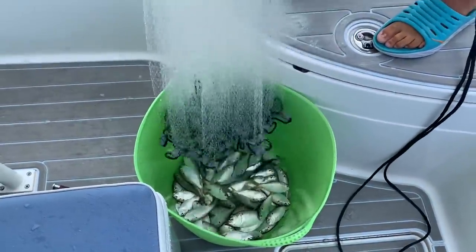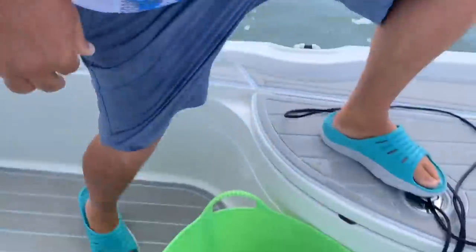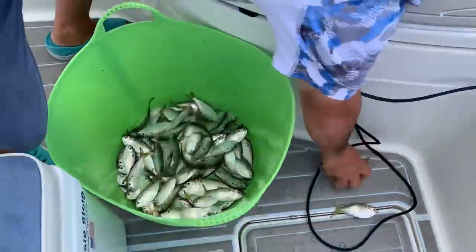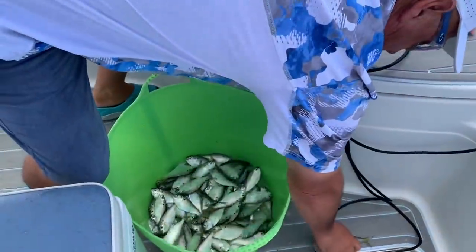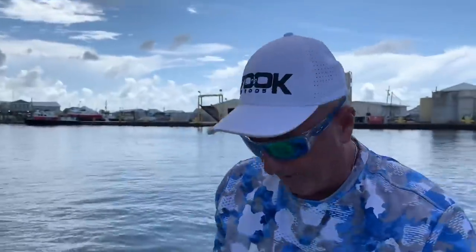We got probably 150 now total, with three casts like that. Those are perfect size for a big cobia or mangrove snapper. We don't know what we're gonna do today — maybe mangrove. We got the big rods, but we got our bait. Beautiful bait, look at that.